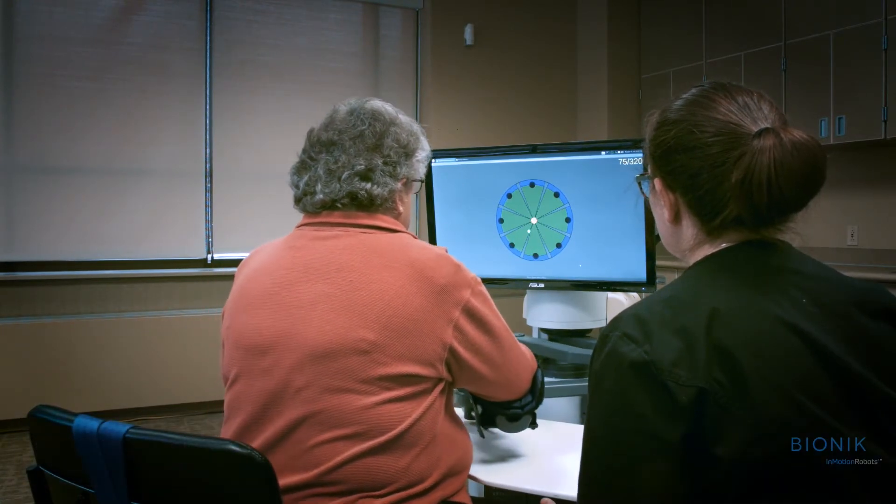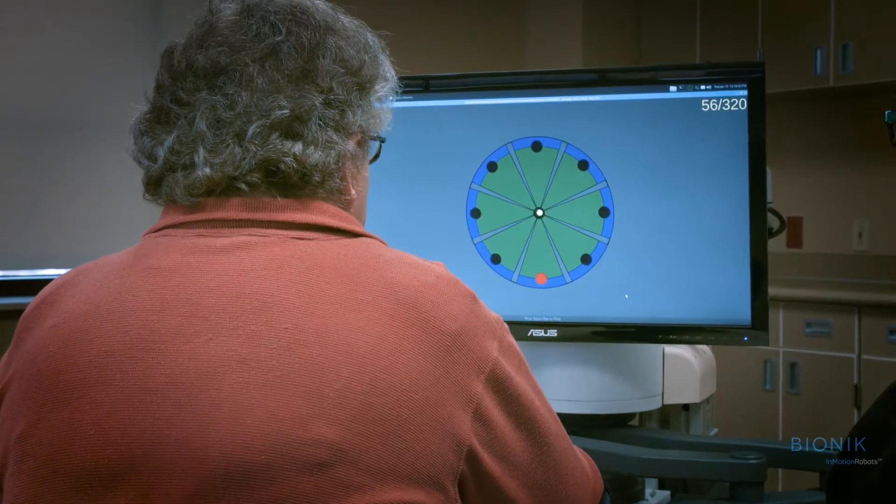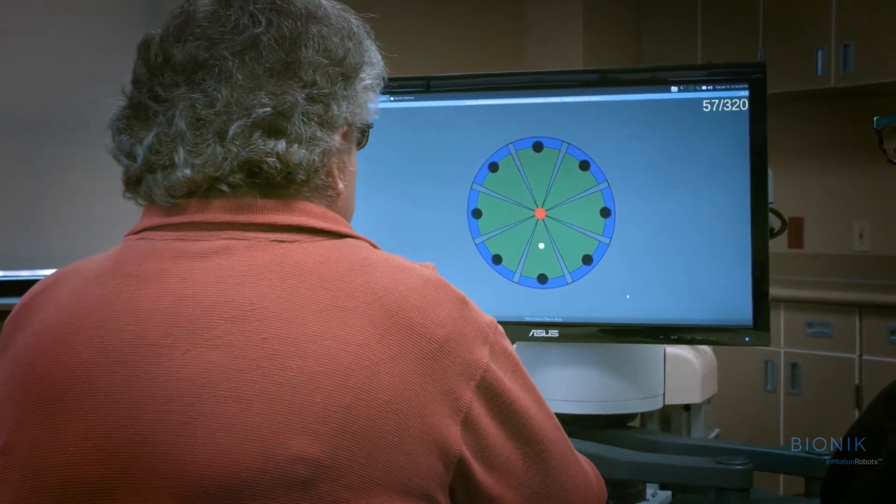By introducing them to the technology when they come back for outpatient therapy, we can be more aggressive with the use of the device to really try to fine-tune the ability to move the paralyzed limb.